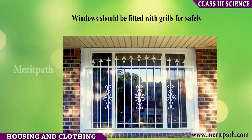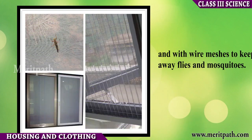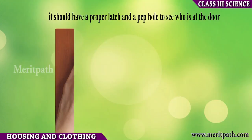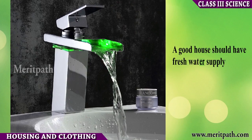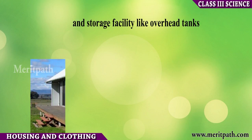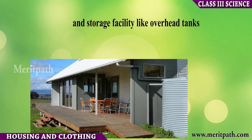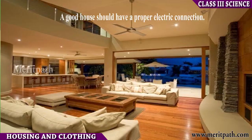Windows should be fitted with grills for safety and with wire meshes to keep away flies and mosquitoes. The entrance door should be strong with a proper latch and a peephole. A good house should have fresh water supply and a proper electric connection.